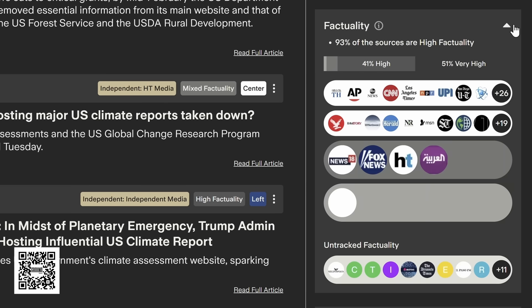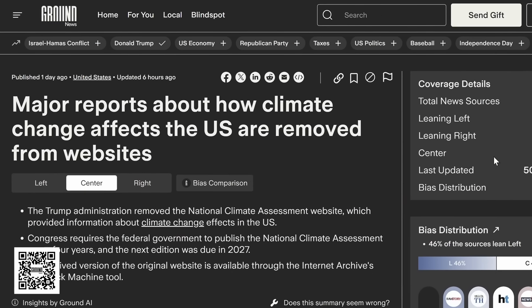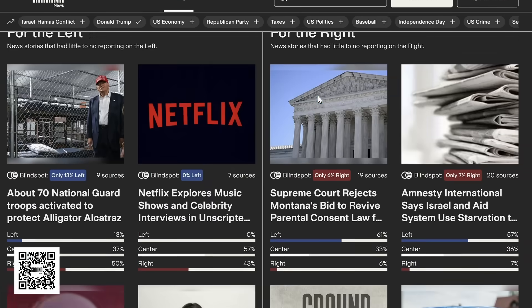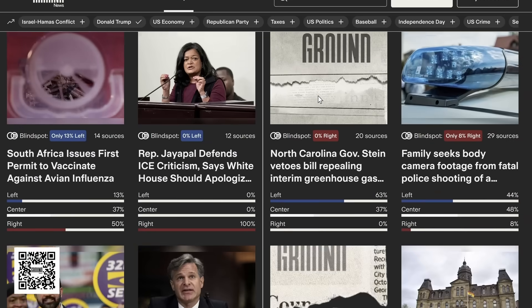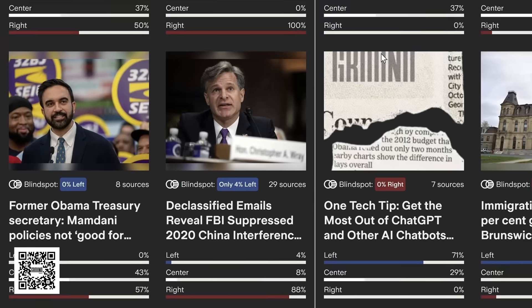They also give you a factuality rating for each news item, and you can see where the news has appeared. Ground News also has a great feature called Blind Spot, which tells you which news has been almost exclusively covered by only one side of the political spectrum. I found it to be super useful for checking whether a story is being blown out of proportion, ignored, or distorted.